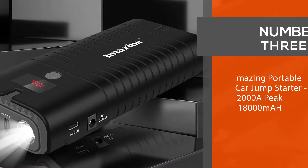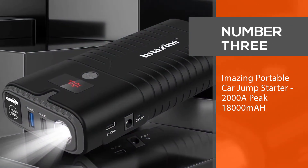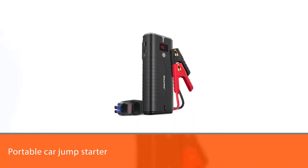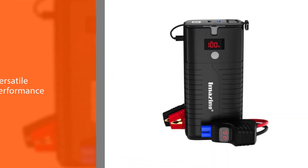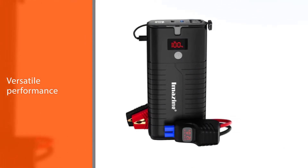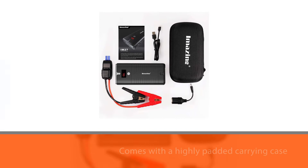Number three: Ampere Time portable car jump starter, 2000 amp peak, 18,000 mAh. If you are looking for a portable car jump starter with versatile performance, this is the best option. It can jump start your vehicle and also help charge your phone. The versatile performance is worth the value of your money, and it comes with a highly padded carrying case to protect the gadget from mechanical damage.